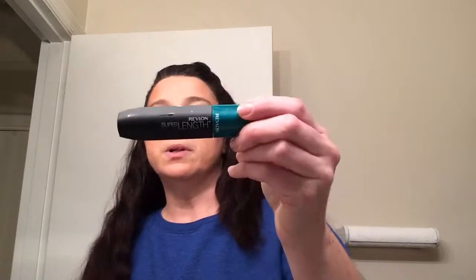I have on the Revlon Super Length in the green because, as you know from the next video, I'm doing a mascara battle — just reviewing some products and giving you my opinion on it.